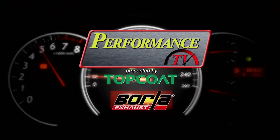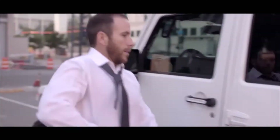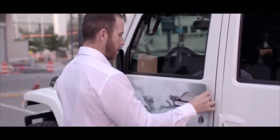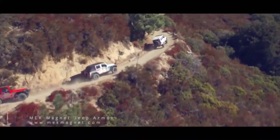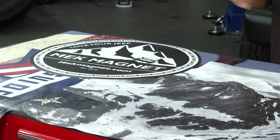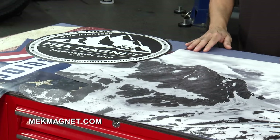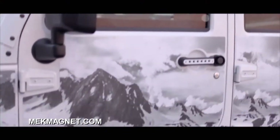Welcome back to Performance TV presented by Top Coat. There's one thing we know about Jeep folks — they love to personalize their Jeeps and they love to hit the trails. The problem is when you hit the trail in a brand new Jeep you could scratch it all up. That's the dilemma the owner of Meek Magnet found herself in in 2016. Brand new Jeep, friends out on the trail, bought all the gear, and then realized the brush was going to damage her Jeep. So she invented Jeep body armor — it protects the paint and allows total personalization.